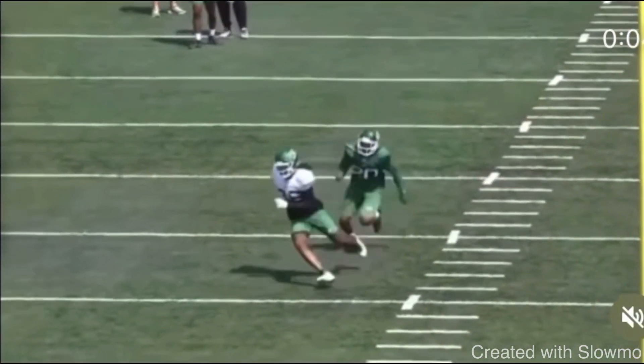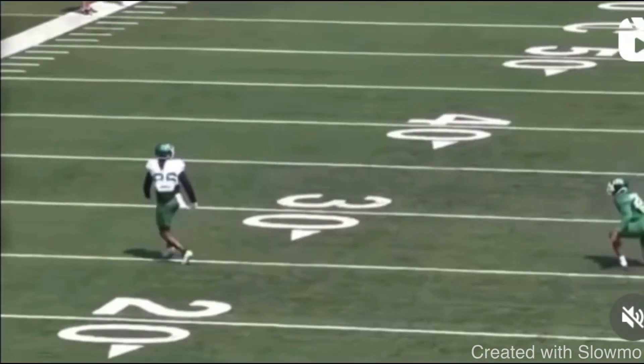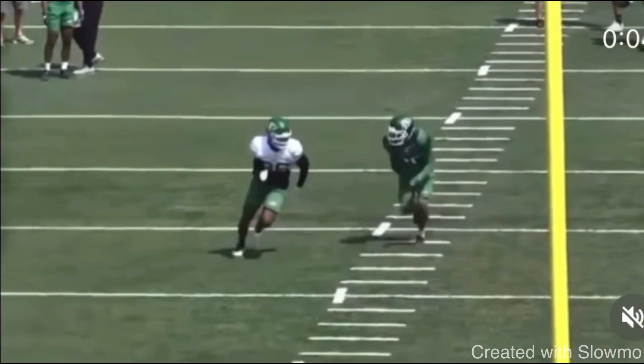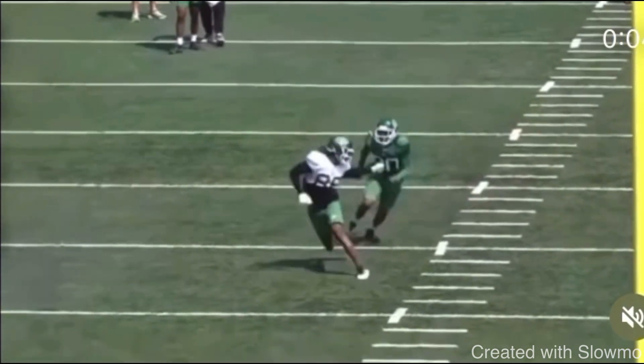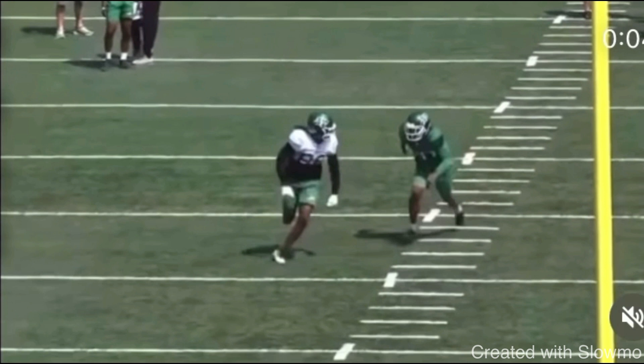Now let's talk about how to do a proper speed cut at the top of the route. That speed cut is a single cut at the brake point where you cut off of one foot. The reason a lot of people lose explosion on a speed cut is they start to round out of it with their hips and shoulders. Guys will try to get out of the brake too fast and don't sell the brake enough, and that also sacrifices speed.